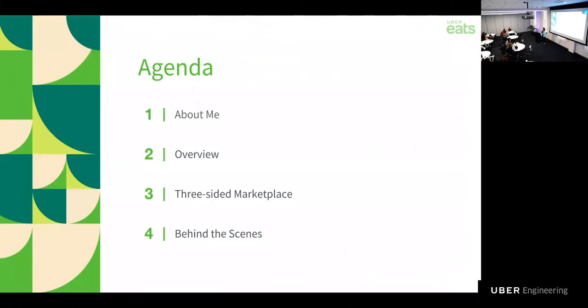But first, I have to warn you — all the images of delicious food will probably make you hungry. Hashtag sorry, not sorry. So let's go ahead and get started.